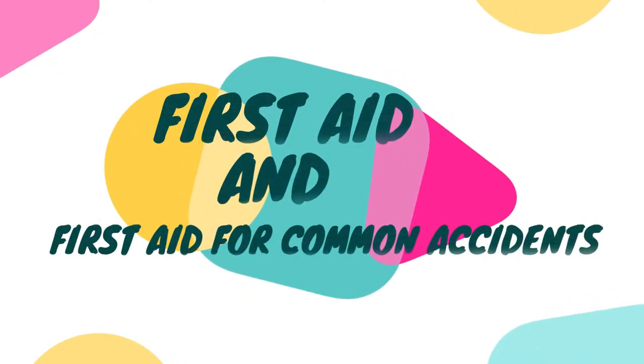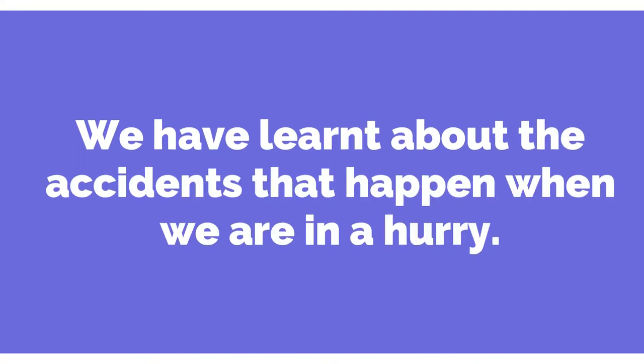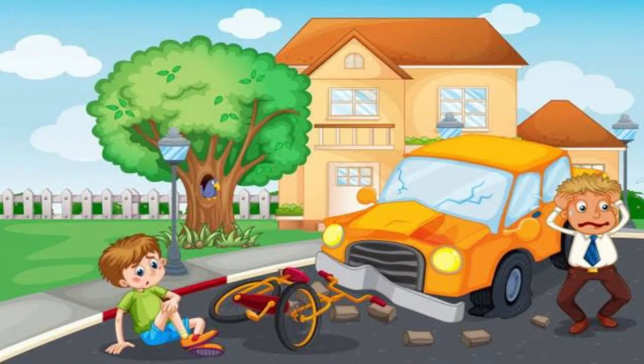Today, let us learn about first aid and how to give first aid for common accidents. In the previous class, we have learned about the accidents that happen when we are in a hurry. The accident causes injuries. Sometimes, it may cause severe injuries also. What we have to do at that time, children?